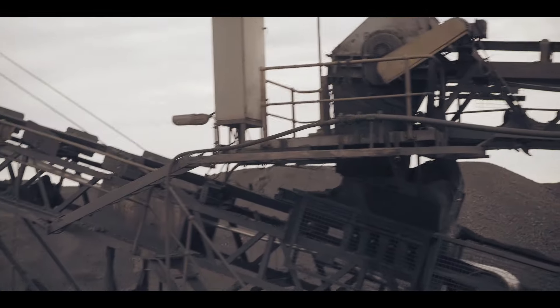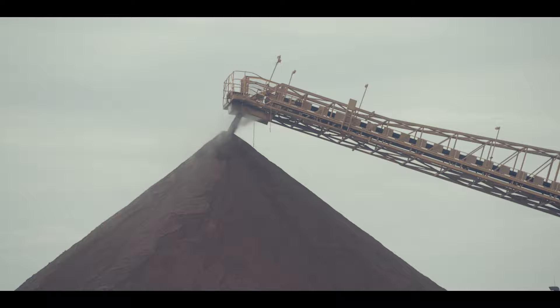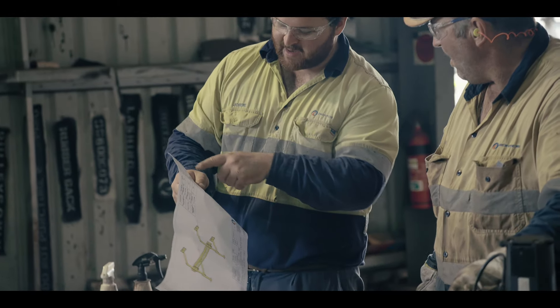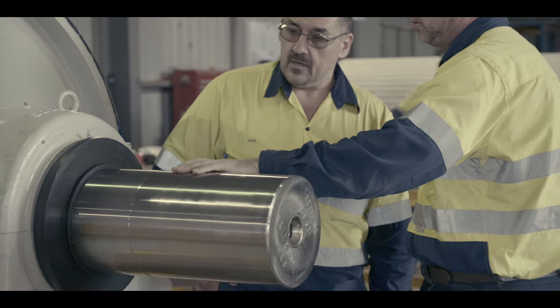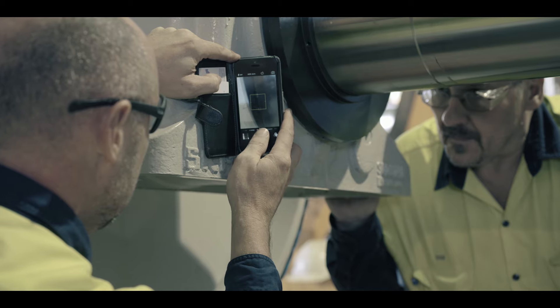The end result for the client is longer pulley performance in service, less downtime, less maintenance costs, more production, more tons to be exported, which means greater profits for the mining companies. It's a no-brainer.